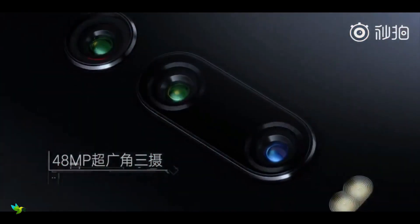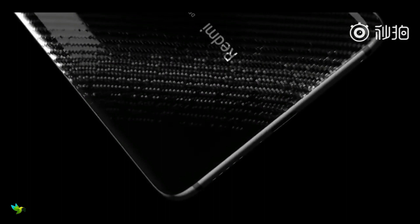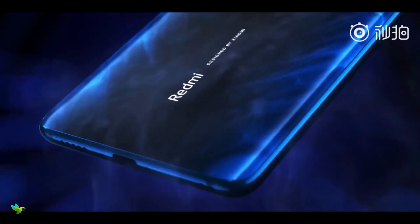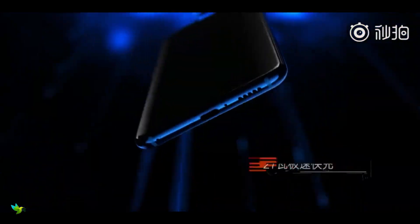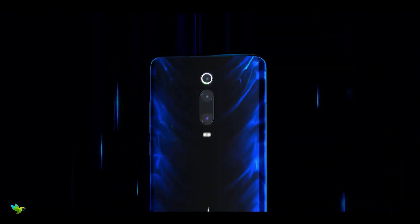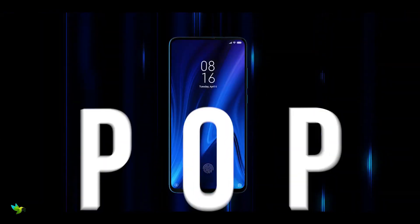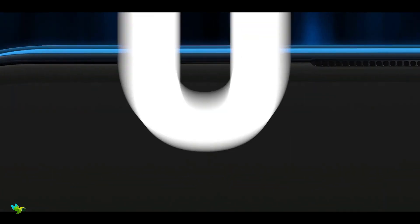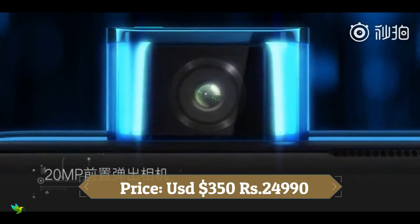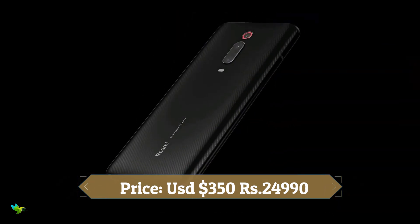On the imaging front, the Redmi K20 Pro has a triple rear camera setup that includes a 48-megapixel Sony IMX586 camera with f/1.75 aperture, an 8-megapixel wide-angle sensor with f/2.4 aperture, and a 13-megapixel wide-angle sensor with f/2.5 aperture. For selfies, there is a 20-megapixel sensor housed in a pop-up setup with a wide-angle mode, claimed to pop out in 0.8 seconds. Overall, it's not a bad phone at all.